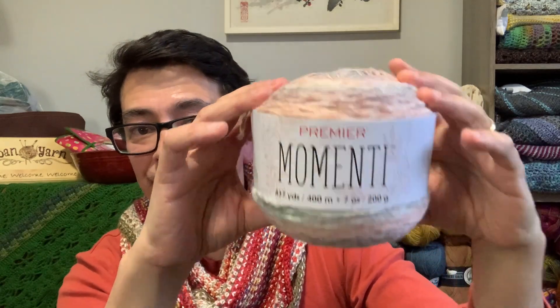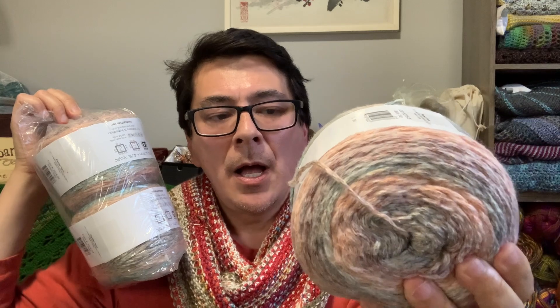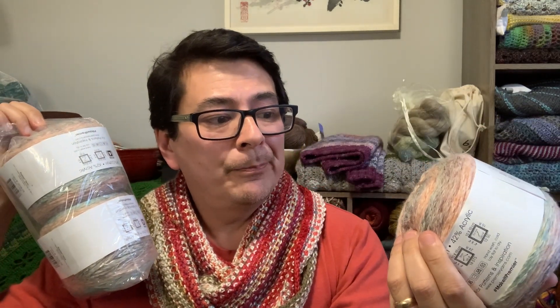I occasionally see this on sale at Hirschner's but missed the sale this time. The regular price is $9.99 US and the sale price I saw was $7.99. I got three cakes in this one color and I'm thinking I'd like to make a summer shawl — I might crochet it with some eyelets to make it a little lacy and see how it works up using the three cakes.